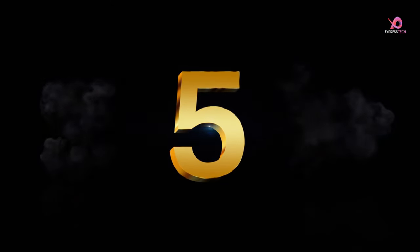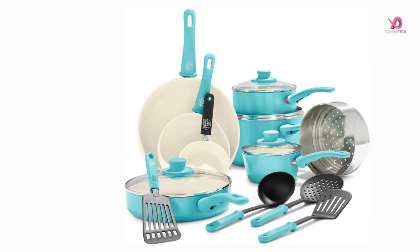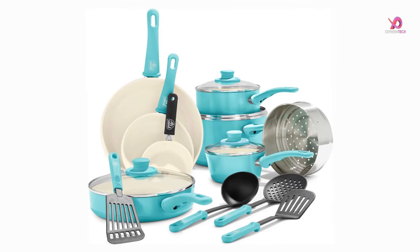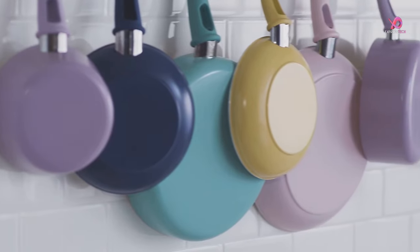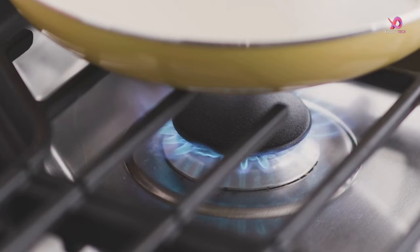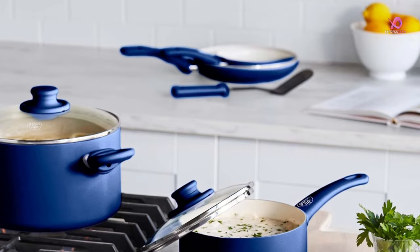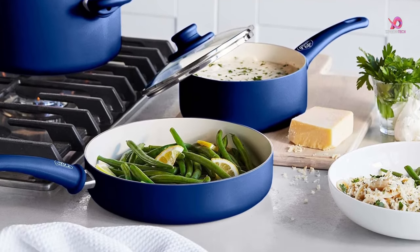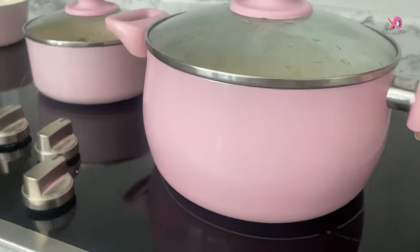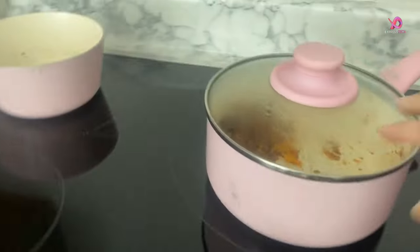Number 5: Green Life Soft Grip Healthy Ceramic Nonstick Cookware Set. Unmatched Cooking Evenness — in my culinary journey, one feature of the Green Life Soft Grip Healthy Ceramic Nonstick Cookware Set truly stands out: its unparalleled heat distribution. Each piece ensures even cooking, requiring lower temperature settings and preventing food from overheating. This results in consistently delicious meals with an even cook throughout.